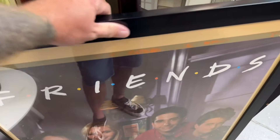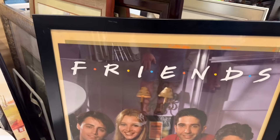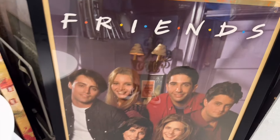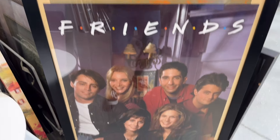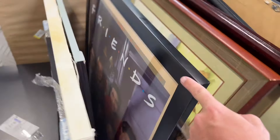We've gone from things that are really well matted and nicely framed to a Friends poster stuck in a frame that's clearly way too big for it. It's pretty funny to think somebody actually had this hanging on their wall. They didn't even bother to flip around the picture that came with the frame — it would have looked at least a little nicer. They're asking ten dollars. Friends is a pretty good show but not really worthy of wall space, so I'm gonna pass.